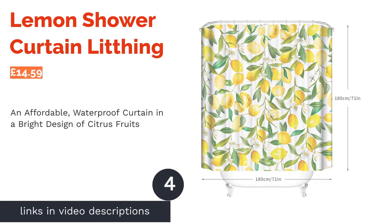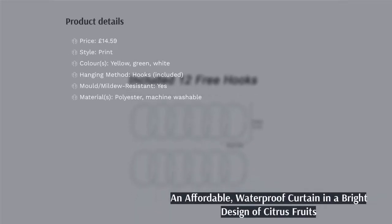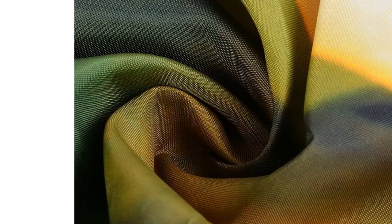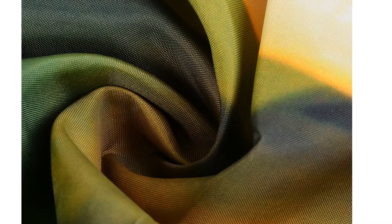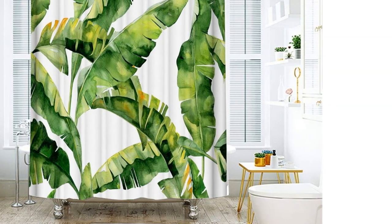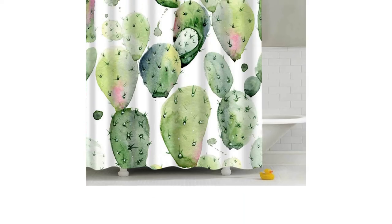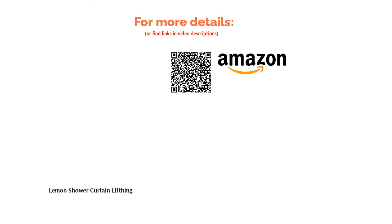The next product in our list is the Lemon Shower Curtain from Lithing. There's no doubt that yellow is one of the happiest colours there is, and studies suggest that the smell of citrus fruits can make us feel energized. This quirky lemon-covered shower curtain, while not smelling of citrus, is undoubtedly one of the jolliest there is. Despite being affordable, it has all the desirable practical features and will last a while, with a double-sided waterproof design for durability and privacy. Whether your bathroom is contemporary or classic, this sunny colour scheme is sure to cheer you up in the morning.